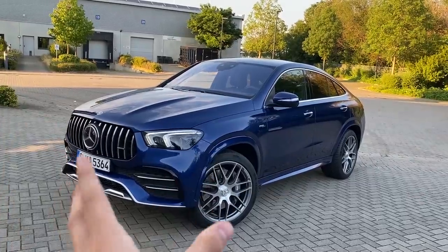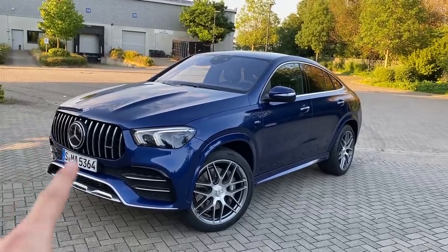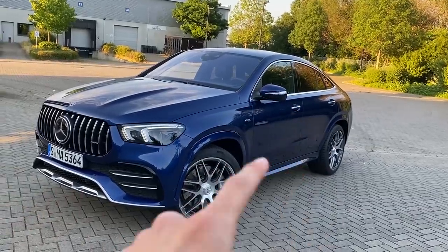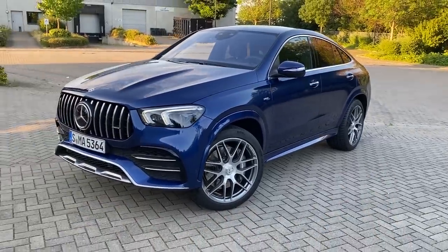Let's talk about this car's specific spec. Here we have the very nice and beautiful elegant spec: brilliant blue exterior paint, no night package. As you can already see from the front, we have chrome parts — no night package — but it looks so nice in addition with these beautiful AMG multi-spoke wheels.